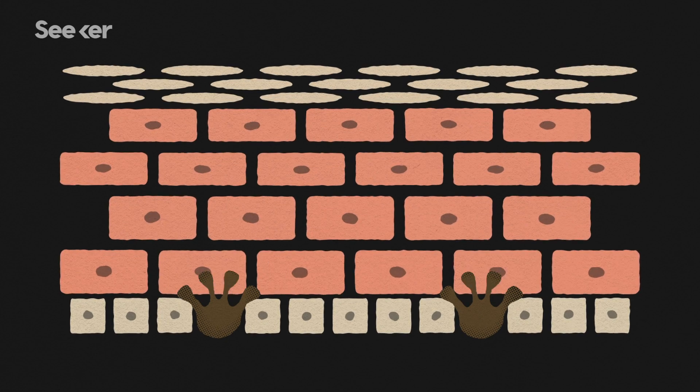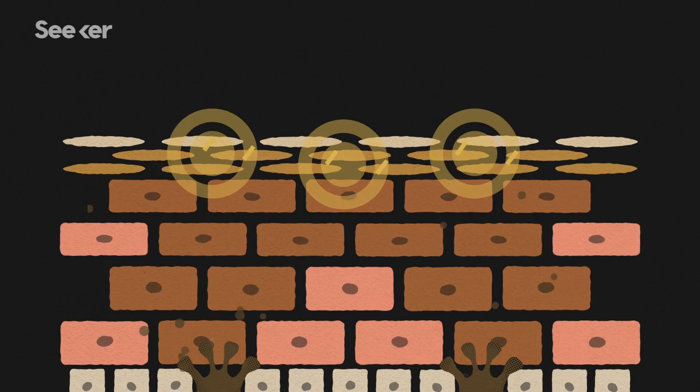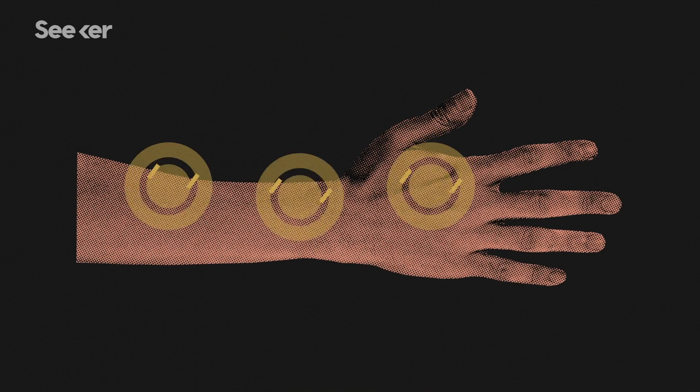Melanocytes primarily protect skin cells from ultraviolet damage through the production of pigment called melanin. Melanocytes deliver melanin to the surrounding keratinocytes, or skin cells in the epidermis, giving our skin its color. When we come into contact with ultraviolet light from the sun, this melanin protects our skin from damage while also signaling the body to produce more melanin. This is why you might tan when you go out in the sun.